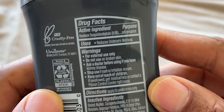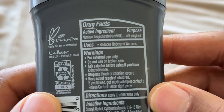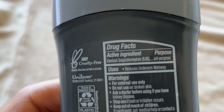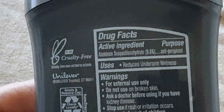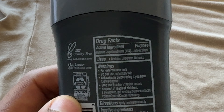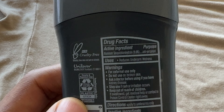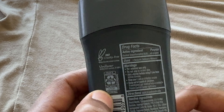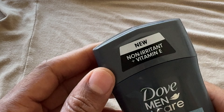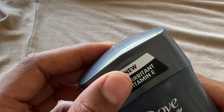Now the active ingredient in here is an antiperspirant — aluminum sesquichlorohydrate, or something like that. I'm not exactly sure. But it's a form of aluminum as an antiperspirant that does not leave the yellow stains that we have grown accustomed to when it comes to putting on deodorant and wearing white shirts.